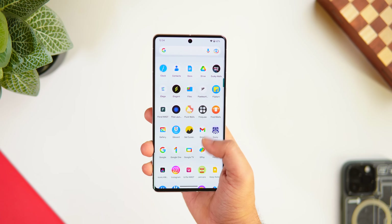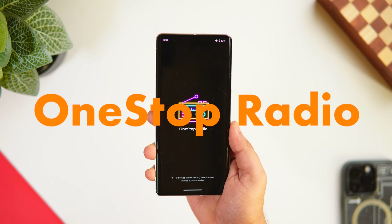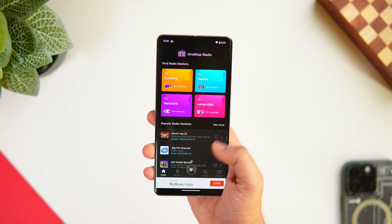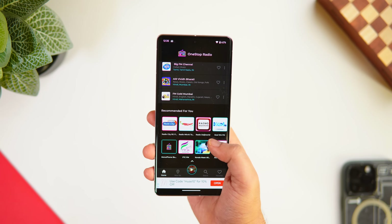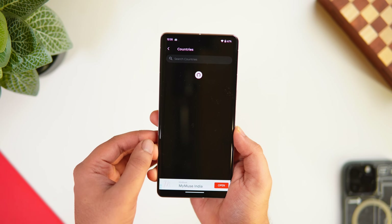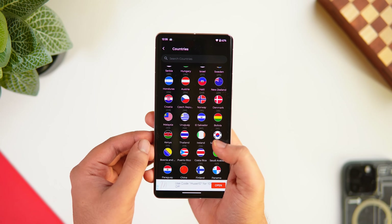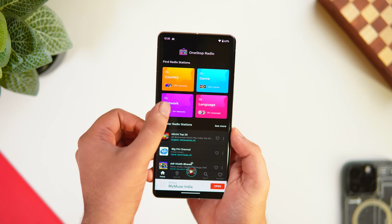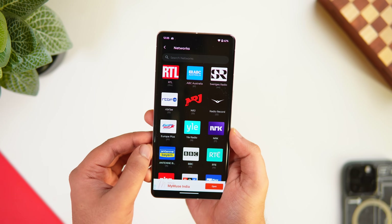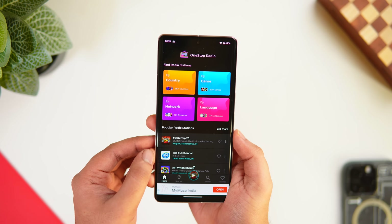Nowadays most smartphones don't have an FM radio feature, and if you want a solution for that, there's an app called One Stop Radio, which is completely free. It comes with stations from more than 200 countries, so you can listen to your favorite station from anywhere, anytime on your Android device. You can find stations by country, genre, and language. It has a beautiful UI and is one of the best apps for exploring and enjoying world radio.